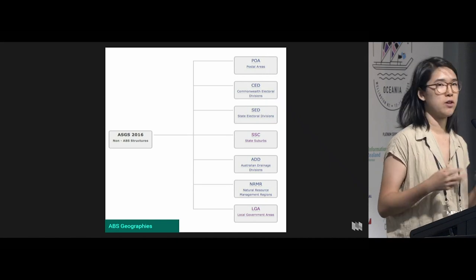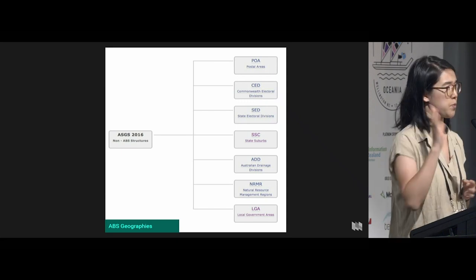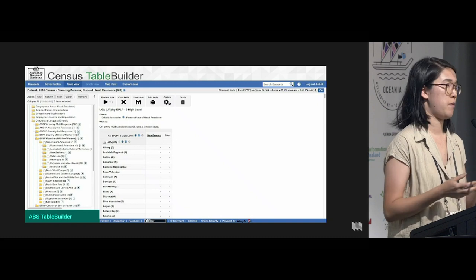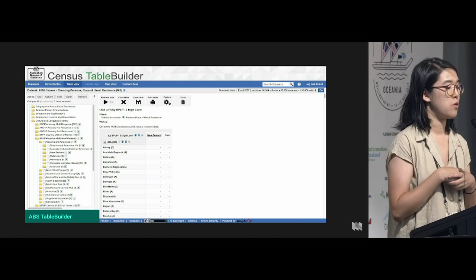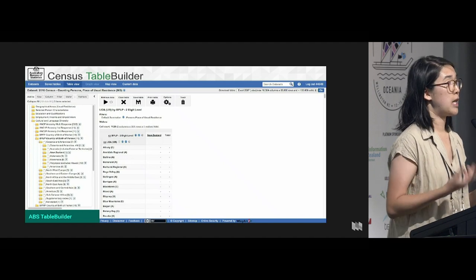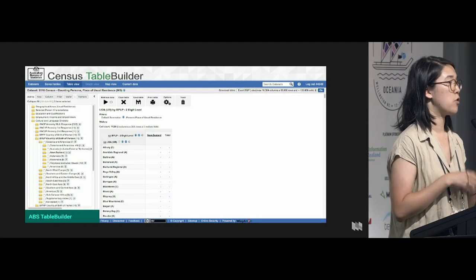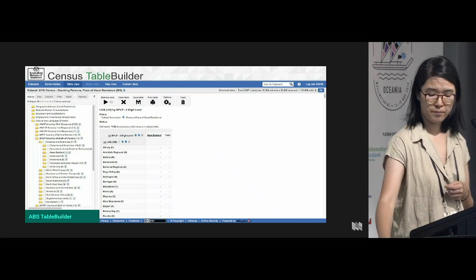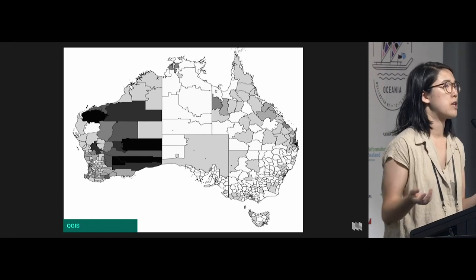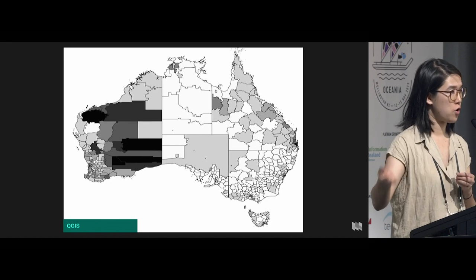There are something like 150 LGAs in New South Wales, so maybe about 500 across all of Australia. The ABS also have this lovely thing called Table Builder, which lets you get a lot of information from the census and cross-tabulate. So I essentially went: for all of the people who said they were born in New Zealand, which LGAs do they live in, but also which LGAs do they work in? So I got two different sets of data. I also got the numbers for the whole population of those LGAs as well.